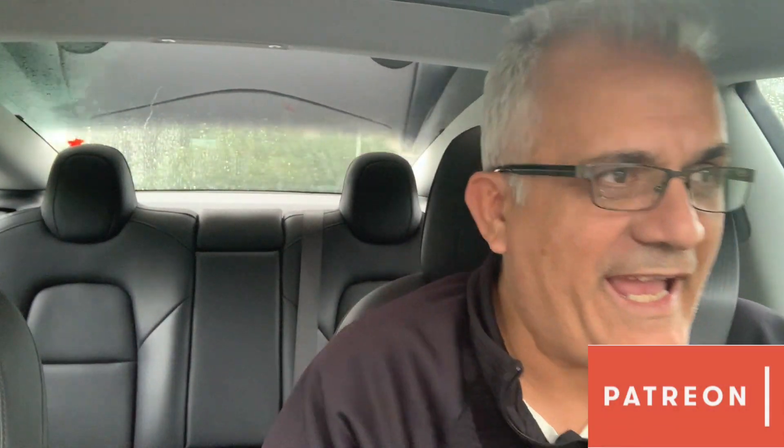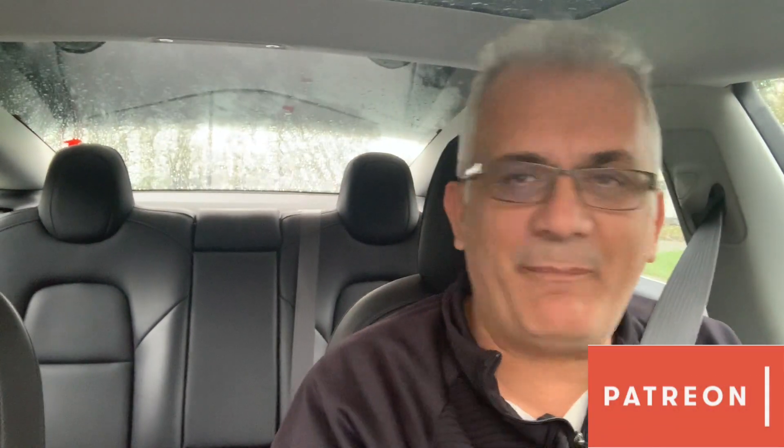Hey guys, Moshe the Electric Israeli here. Thank you for joining my channel. If you're new, don't forget to hit that subscribe button — help me change the world one electric car at a time. Thank you to all my patrons, and today we're going to talk about the Tesla Model 3 and all the upgrades.